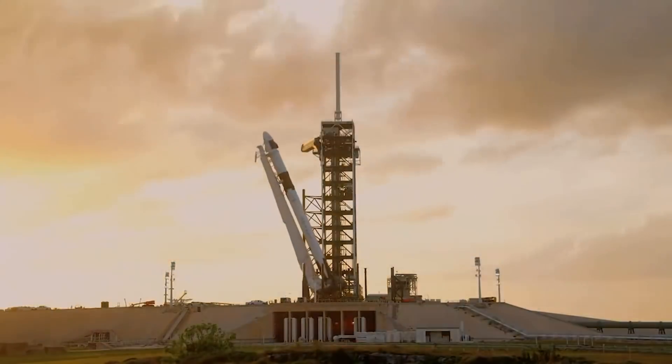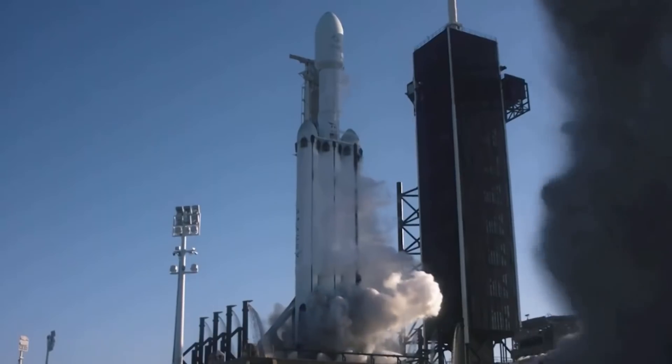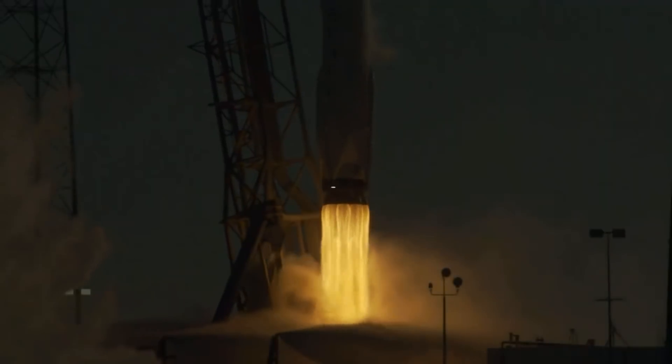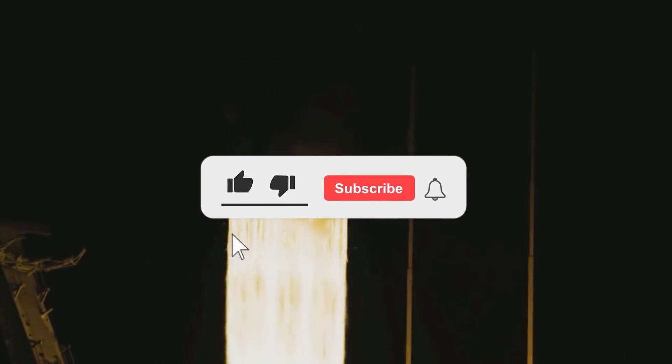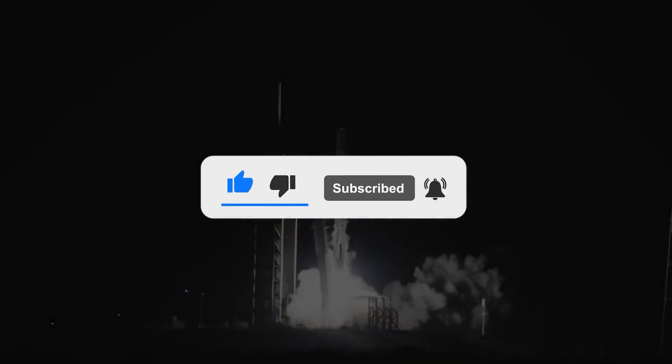With this, we have come to the end of the video. Congrats on having such a great attention span. Let us know how excited you are about the new ventures of SpaceX down in the comments below. Thank you so much for watching. If you enjoyed the video, make sure to like and subscribe for similar content. Until we meet next time.